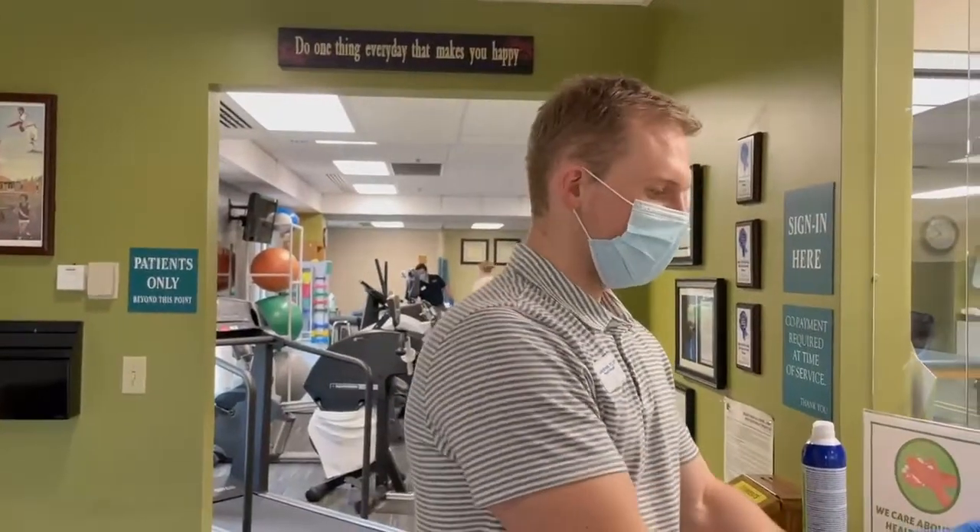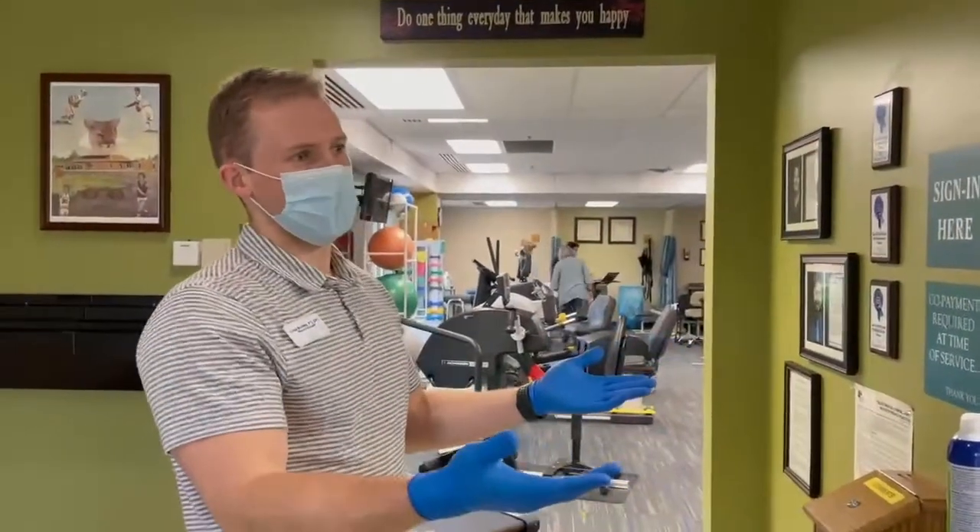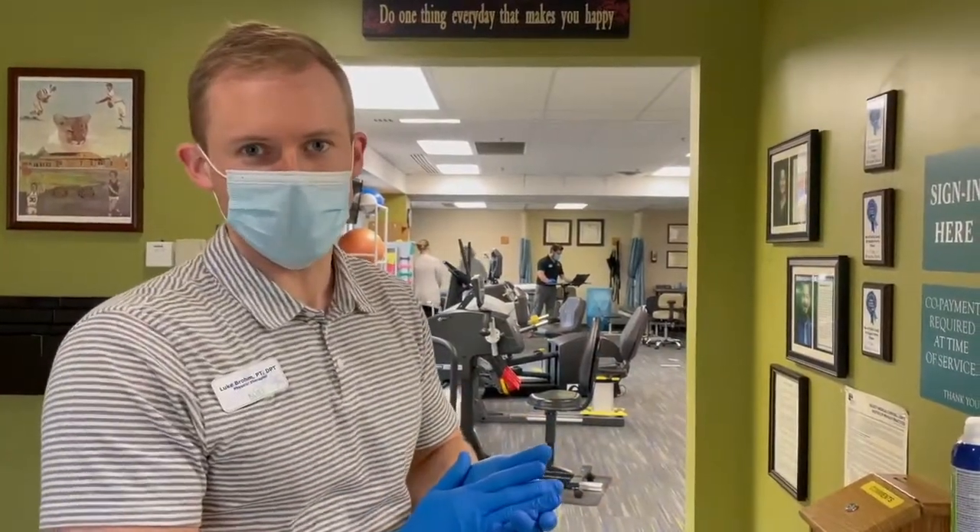We have hand sanitizer here and a sink over here. This is our office area where we keep most of our storage supplies and therapists do their documentation.